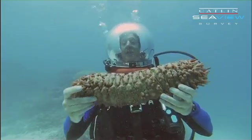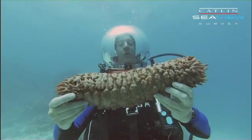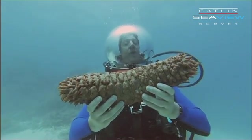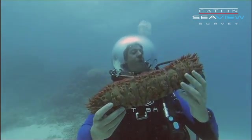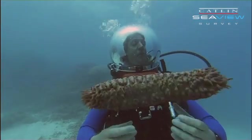These things are actually collected commercially for food, where it's known as Bêche-de-mer or Trepang. I myself think I'd prefer to eat a rubber tire.